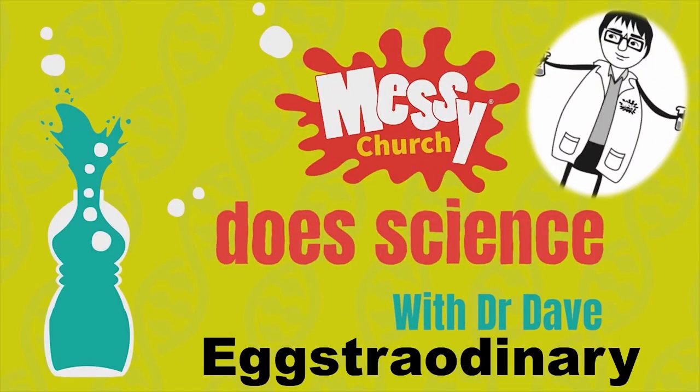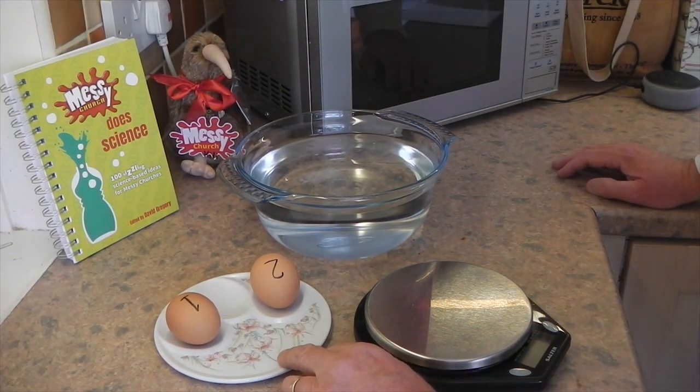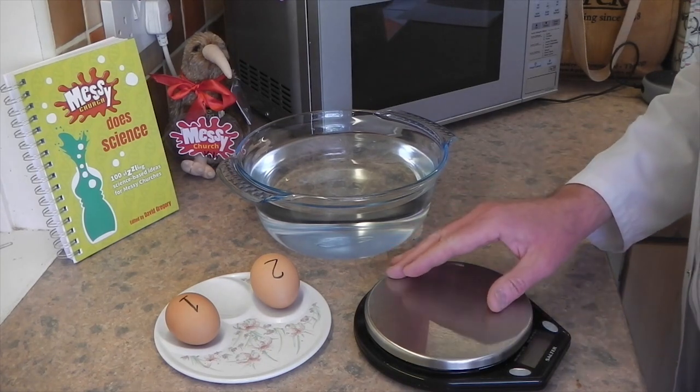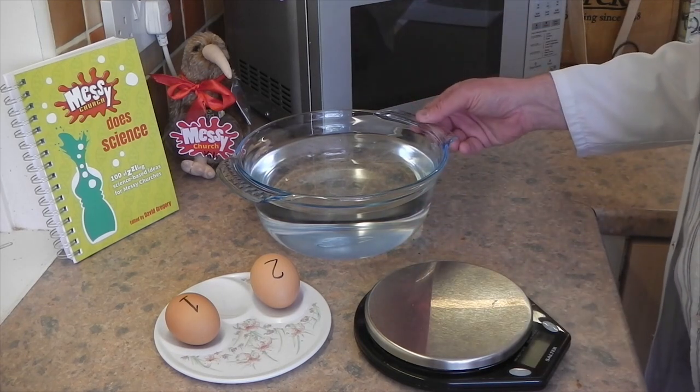Now for this experiment you will need two eggs — egg one and egg two. One of them needs to be hard-boiled, but you shouldn't know which one it is because we're going to try and find out which one is hard-boiled. You'll also need some kitchen scales — it doesn't matter if they're measuring ounces or grams — and you'll need a bowl of water.